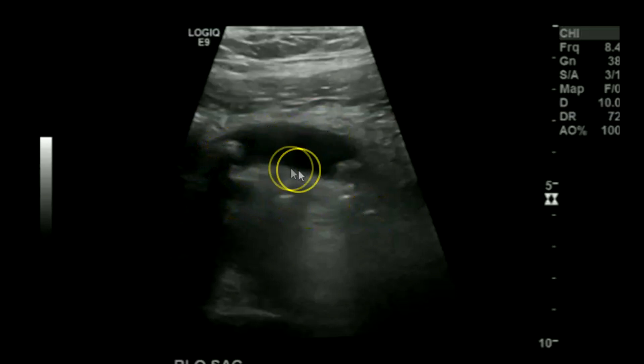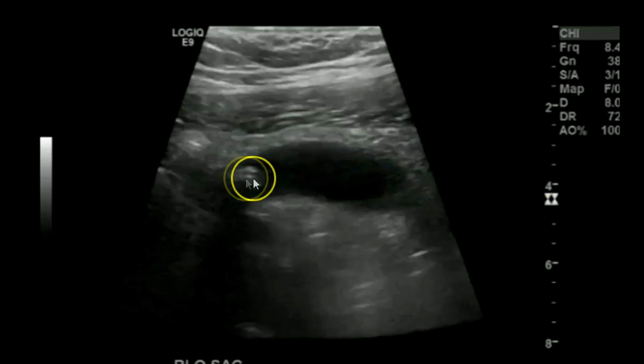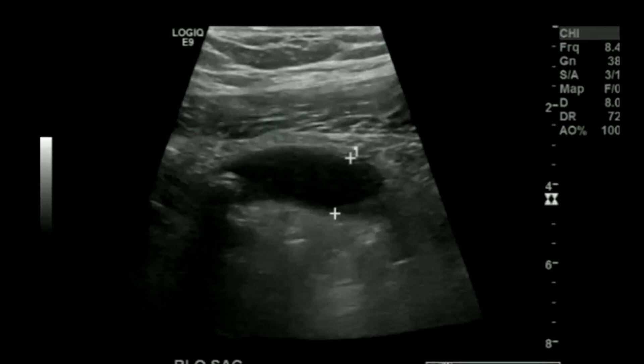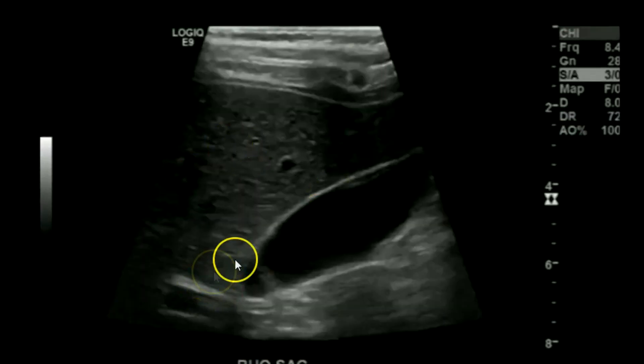This other appendix is also curved on itself, dilated — you can barely notice a wall. There's fat stranding, one appendicolith, two appendicoliths. This is a pretty big one measuring 1.5 centimeters. The bigger they get, the more likely they are to perforate. There's a tiny bit of free fluid.